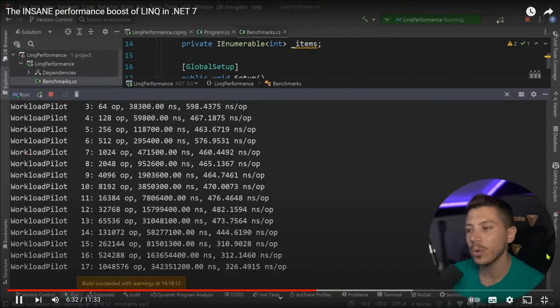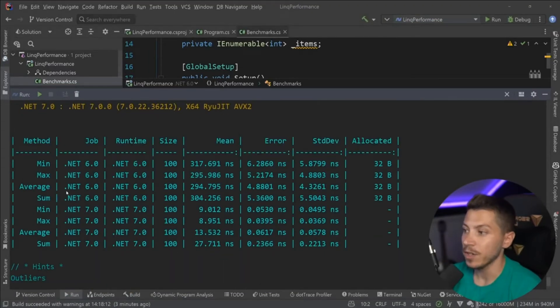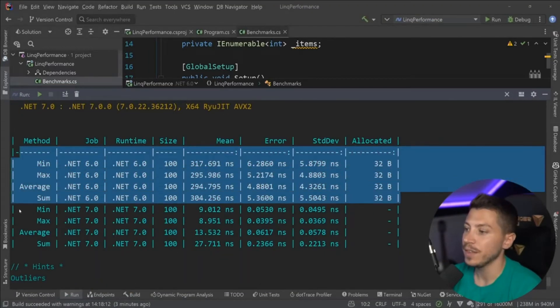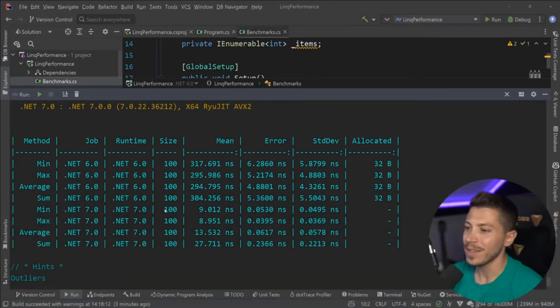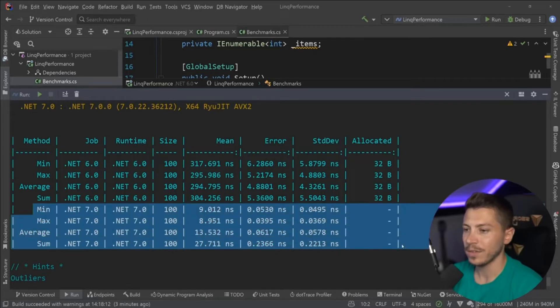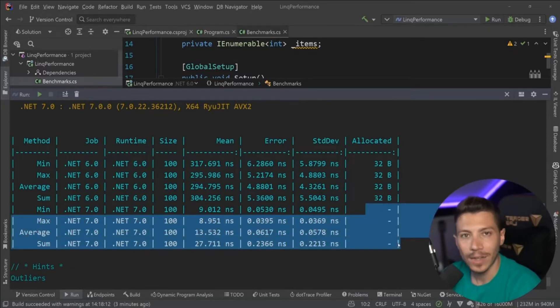Results are back. These are the .NET 6 numbers and these are the .NET 7 numbers. The .NET 7 results are incredibly fast: 9 nanoseconds from 317, 8 from 300, basically 13 and 27 for average and sum. That is nuts — this is not performance you'd expect, and also zero memory allocations.